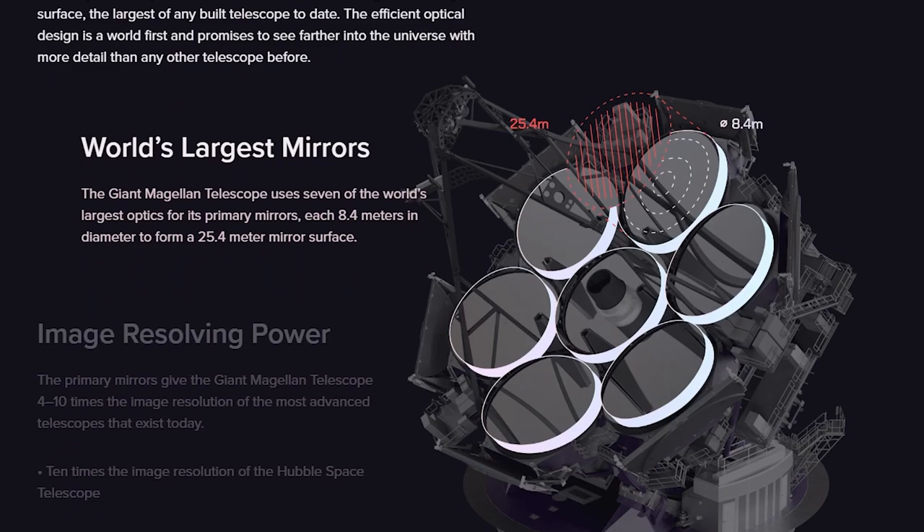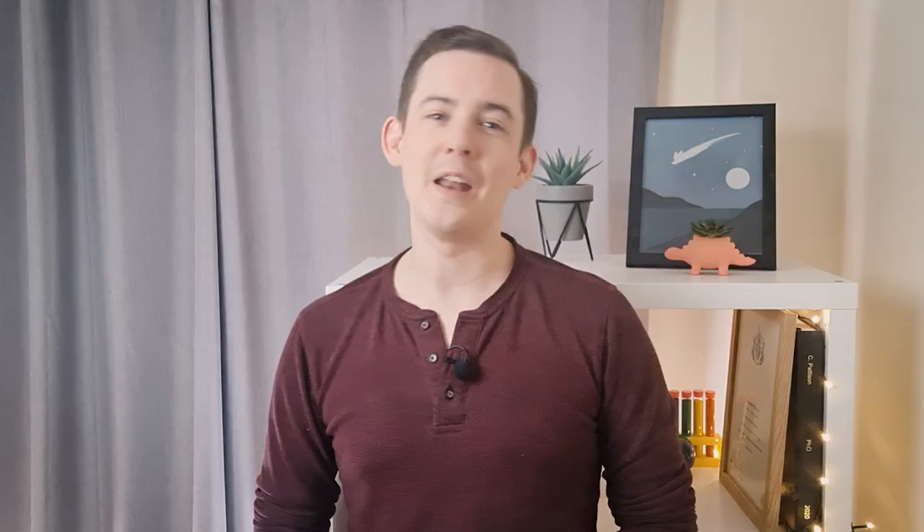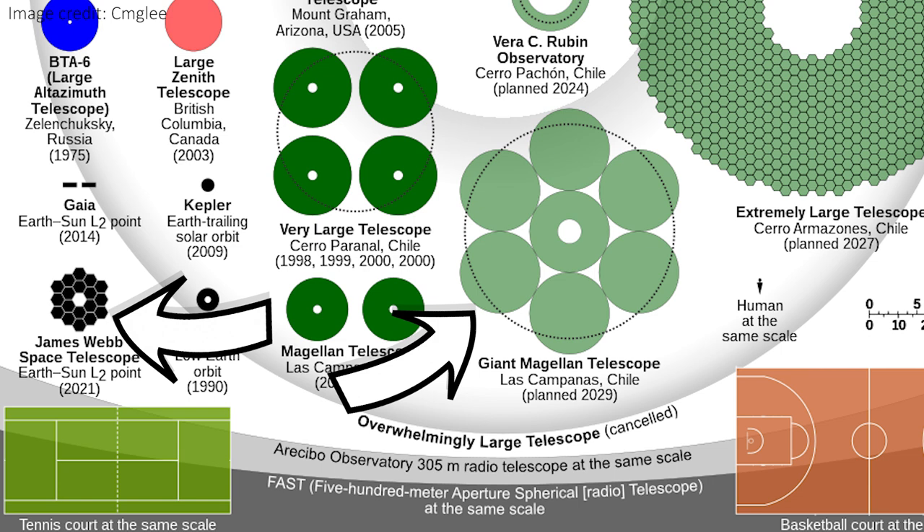Each of the seven segments that will make up GMT have a diameter of 8.4 meters, and in total the light-collecting area will be 368 square meters. This makes these some of the largest mirrors on earth, and it becomes almost impossible to make larger glass mirrors because they start to collapse under their own weight and stresses if they get much bigger. Each one of those seven mirrors is larger than the total mirror size of all of JWST's segments, and this means GMT will have four times the resolving power of JWST and ten times the power of Hubble.